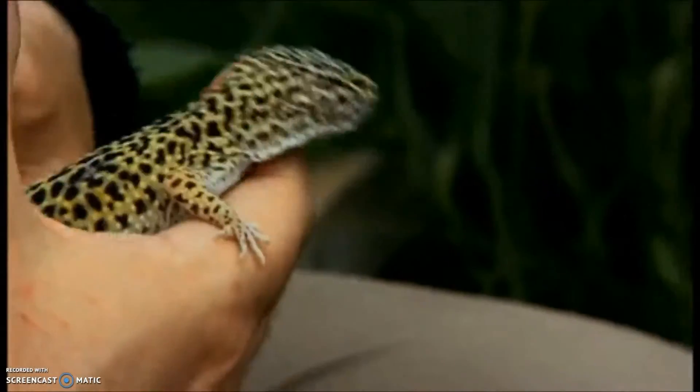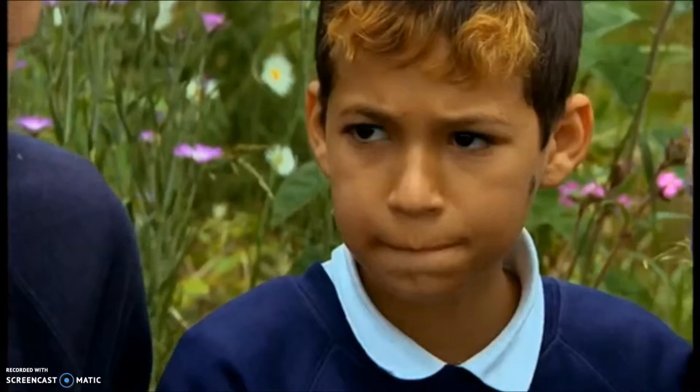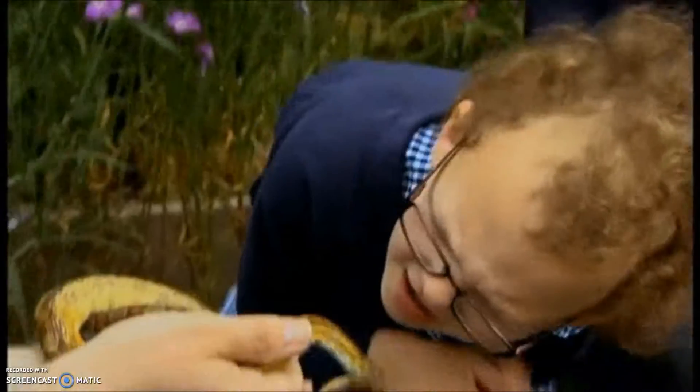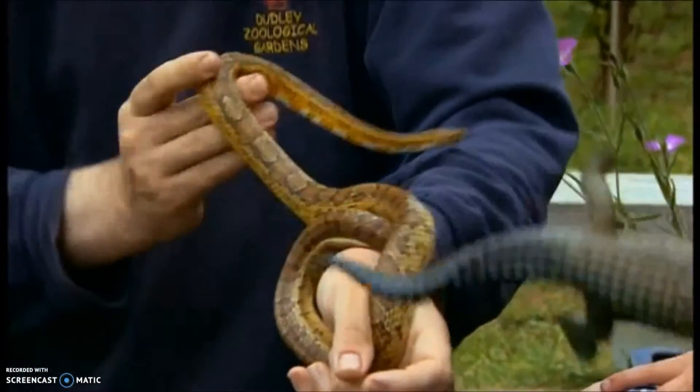Now, slow worms often suffer from a case of mistaken identity — people think they're a snake, but in fact they're not. Langan Turner from Dudley Zoo has come along with a few of his reptile friends. So what is the difference between a snake and a slow worm, because they look pretty similar?